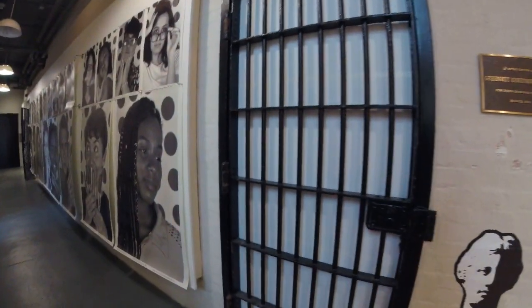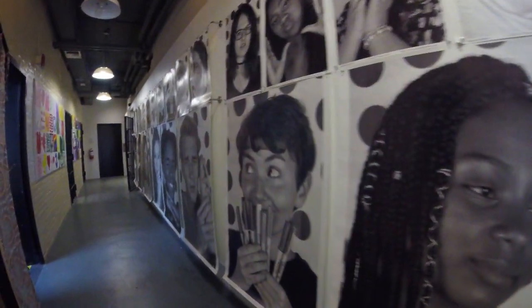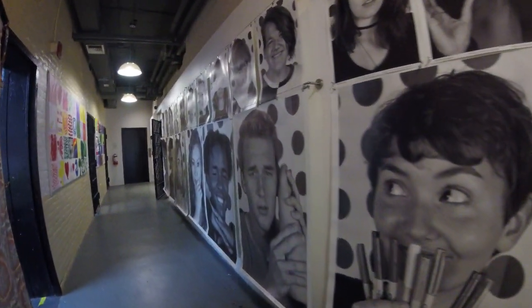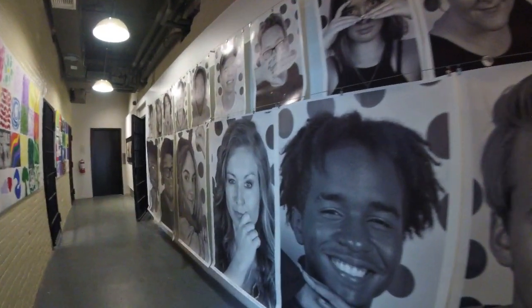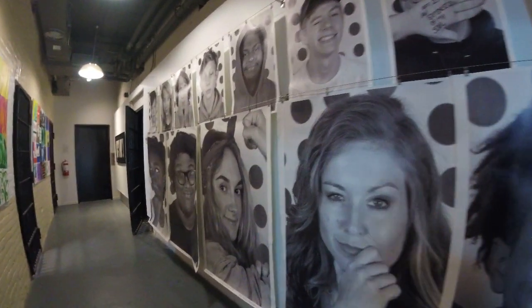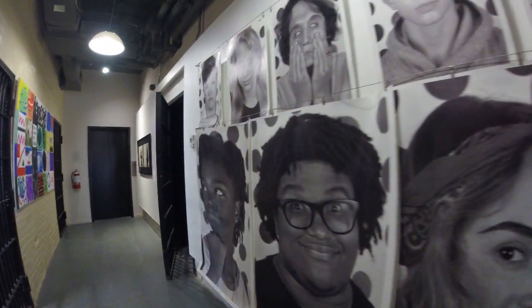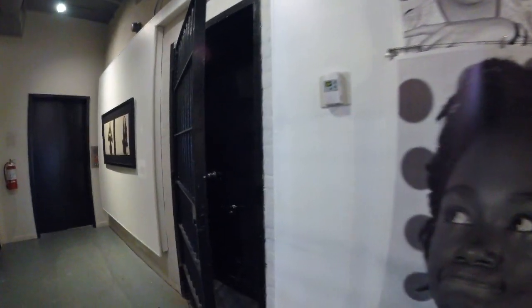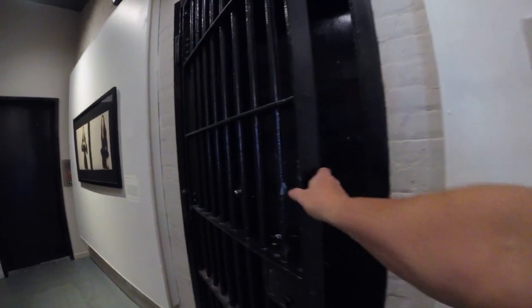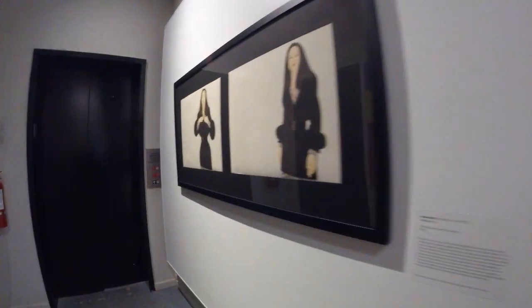I can tell this was an old jail right here. Yeah, look at that one. Some more right here.